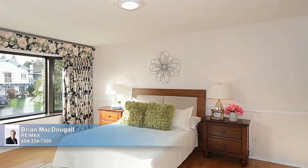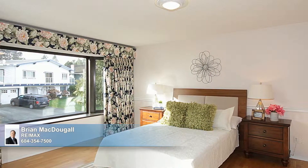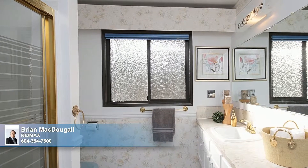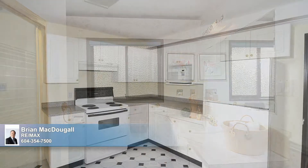A spacious master bedroom boasts a huge picture window and features a generous sized walk-in closet. Plus, it pampers you with access to the front balcony and a side deck, and is complemented by a well-appointed bath furnished with a tub with a shower and an expansive vanity.